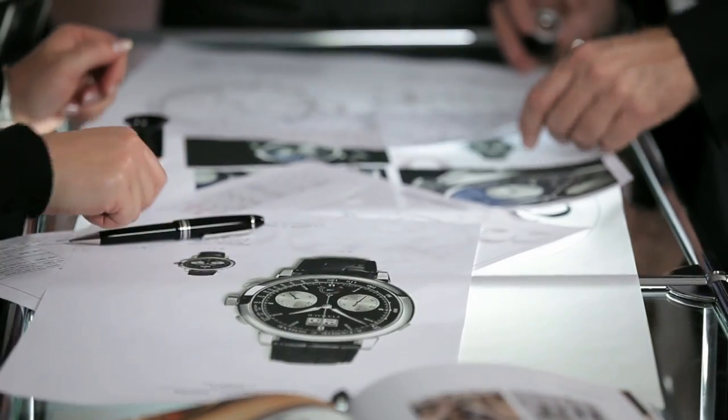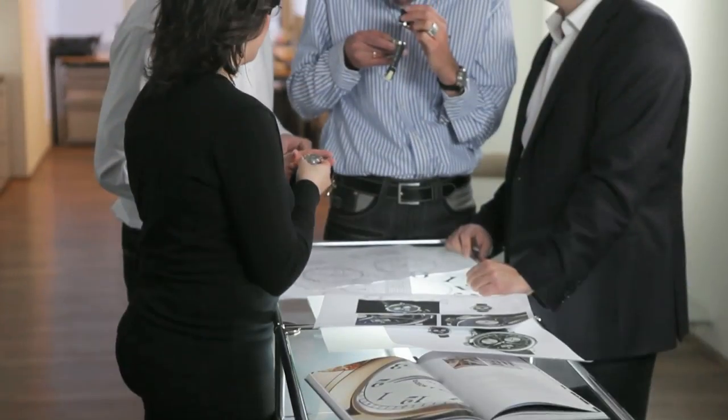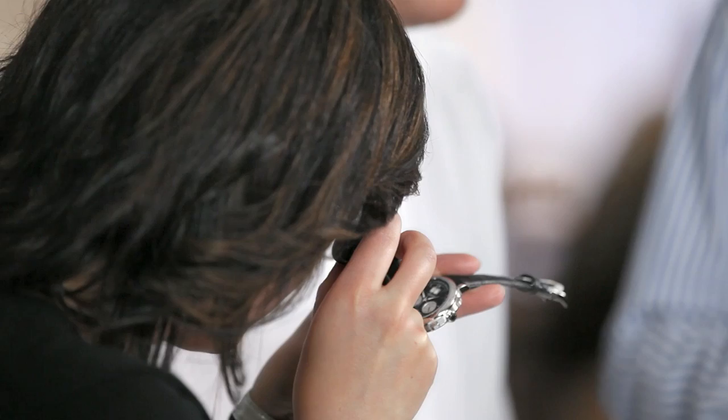All Lange watches are defined by our constant quest to find harmony between technology and design. Our approach is to develop a design that stands the test of time — puristic, simple, and clearly recognizable. We don't look for the newest trends; we seek to find a perfect marriage between tradition and modernity.